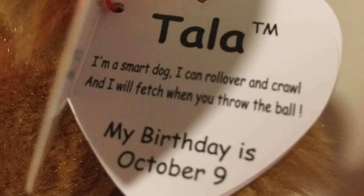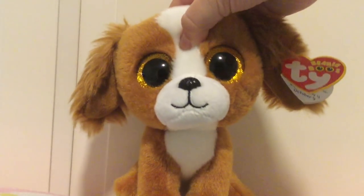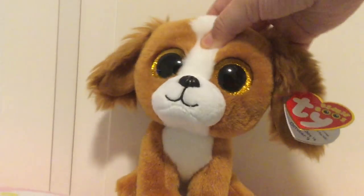And her tag says: Tala. I'm a smart dog. I can roll over and crawl, and I will fetch when you throw the ball. My birthday is October 9th. Overall, Tala is just super cute.